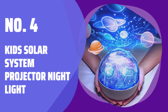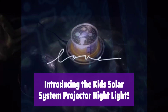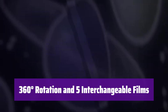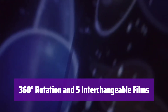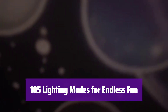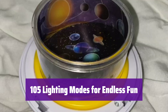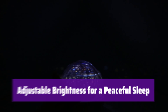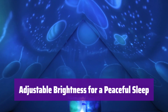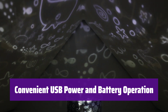Number 4: Kids Solar System Projector Night Light. It transforms your child's bedroom into a mesmerizing cosmos — watch as stars, planets, and galaxies dance across the ceiling, creating a magical bedtime experience. With its 360-degree rotation and 5 different film options, it offers 105 unique lighting shows. Choose from solar systems, oceans, birthdays, and more. It boasts 7 colors, 3 brightness levels, and 5 film options, resulting in 105 different lighting modes. Customize the atmosphere to match your child's mood. Adjust the brightness to 15%, 50%, or 100% to create the perfect ambience. It can be powered by 3 AA batteries or a USB cable, offering flexibility and convenience.